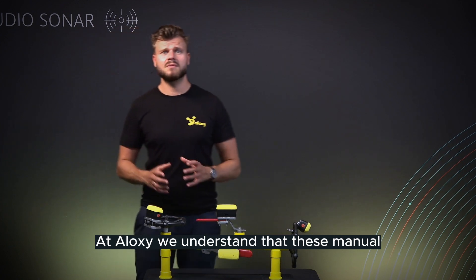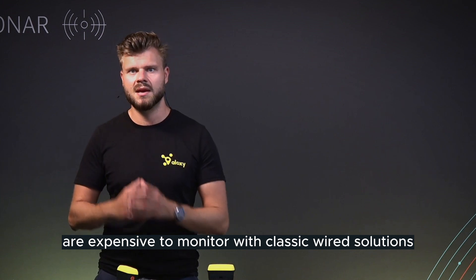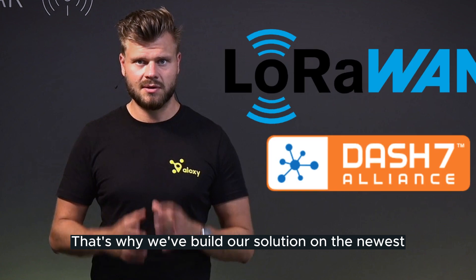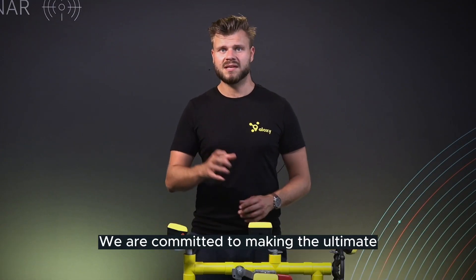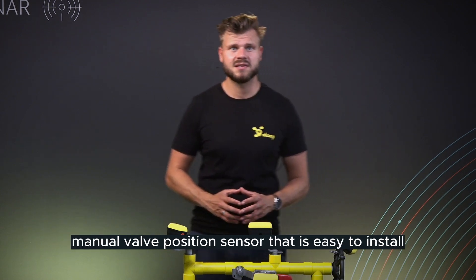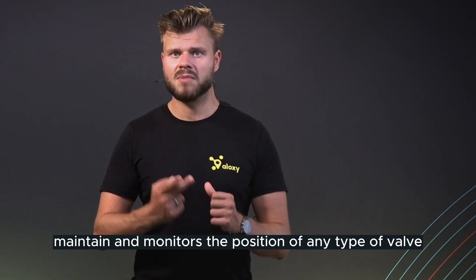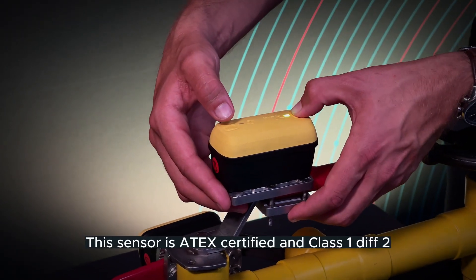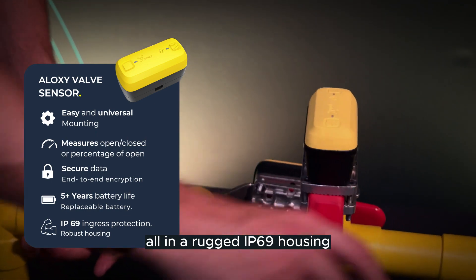At Aloxy, we understand that these manual valve operations are expensive to monitor with classic wired solutions. That's why we've built our solution on the newest low-power network technology. We are committed to making the ultimate manual valve position sensor that is easy to install, maintain, and monitors the position of any type of valve at the highest possible precision. This sensor is ATEX certified and Class 1 Div 2, all in a rugged IP69 housing.